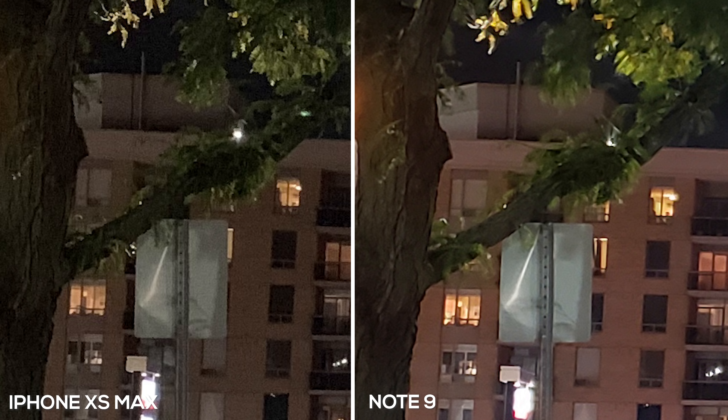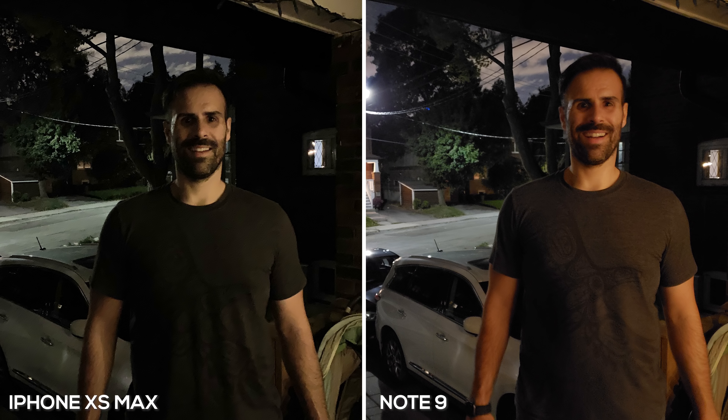I'm starting to think Apple may have purchased Samsung sensors this year. In this next photo, I definitely think the Note 9 did a better job — it looks more properly exposed, and the background has more detail. Even though the light behind me slightly overexposes the shot, the photo still looks better overall on the Note 9. The iPhone XS Max has more noise compensating for the lower aperture, and my skin tones look pale — almost like Casper the ghost. I'm giving this round to the Note 9.